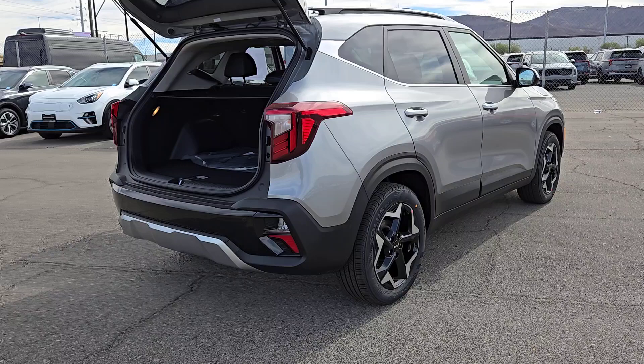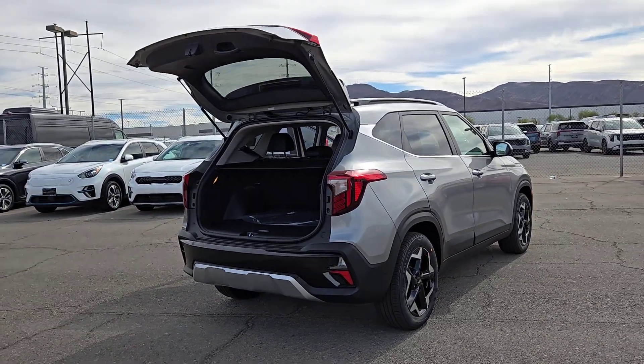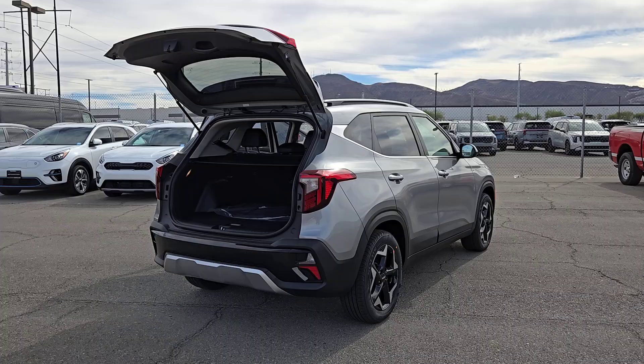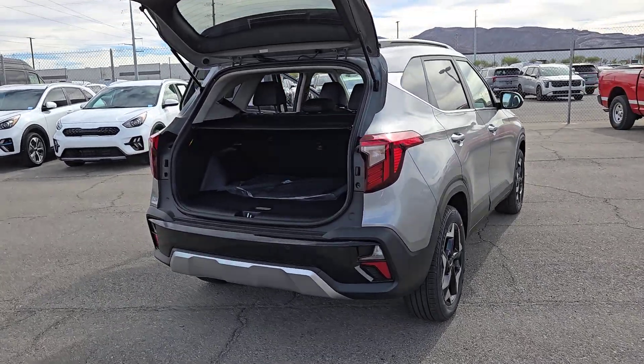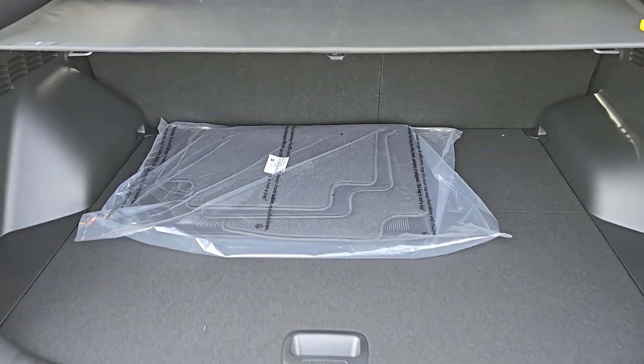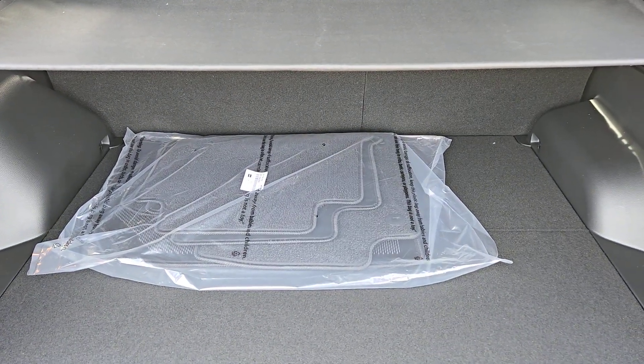These are just some of the great options this vehicle comes with: pre-collision system, navigation system, backup camera, blind spot monitor, heated front seat, leather steering wheel, tire pressure monitoring system, floor mats, leather seats, side airbag.